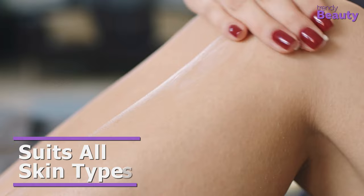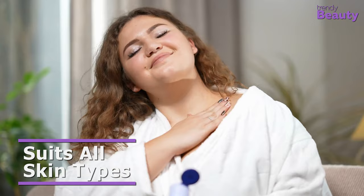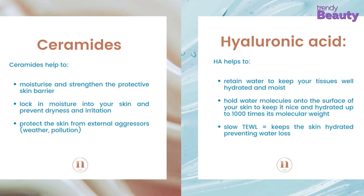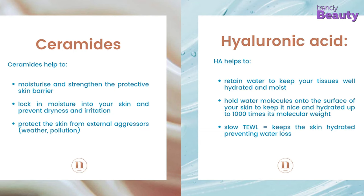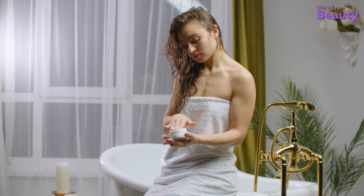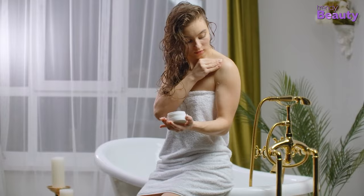As body lotions are a combination of oil and water, they mostly suit all skin types. And this helps them reach deeper into the skin, providing intense moisturization. However, in body lotions, you will mainly get ceramides and hyaluronic acid. These make them versatile in nature so that they can be used for all skin types without the issue of allergy.